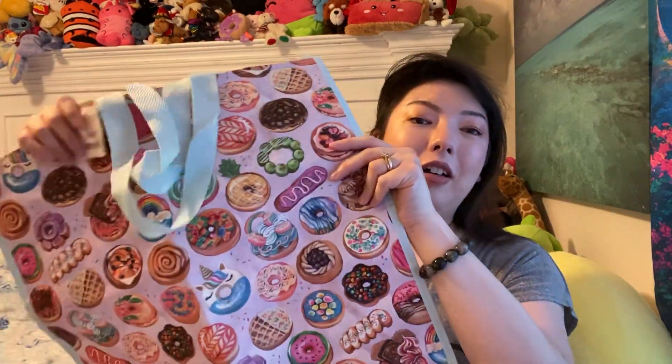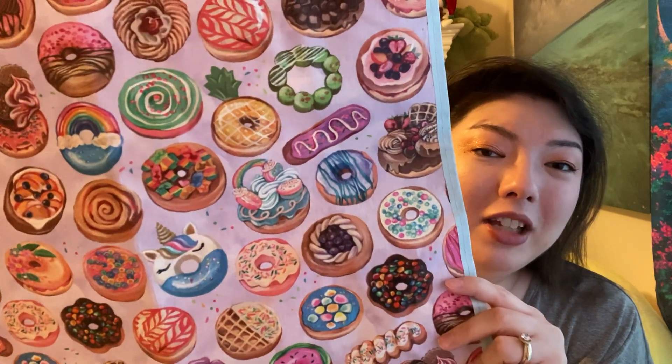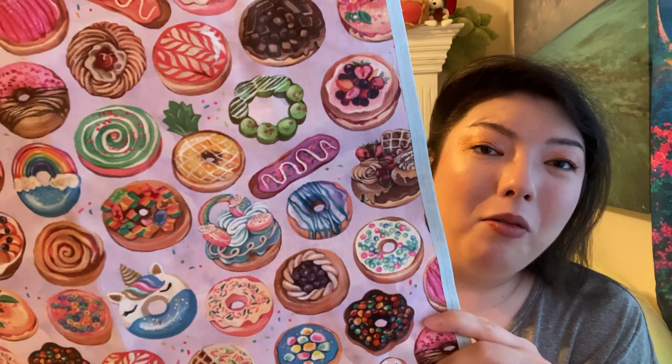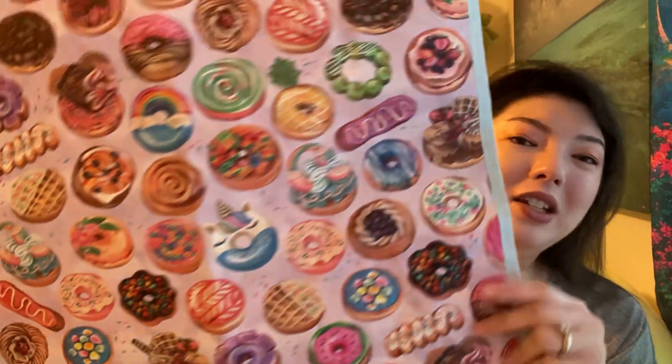At the checkout, they have those beautiful reusable bags. Look how gorgeous this is — if you love these kinds of bags, this was $0.99. So beautiful. I got one for Mom for Mother's Day for her gift. The colors are so vibrant. There's a pineapple one, one with a rainbow, a waffle — oh my goodness, this is gorgeous. Zero regrets. There's the second one for Mom. Hopefully she won't see this video and it'll be spoiled.